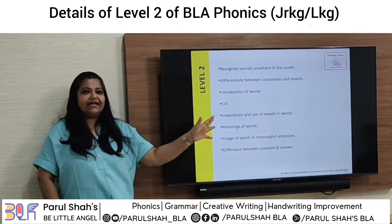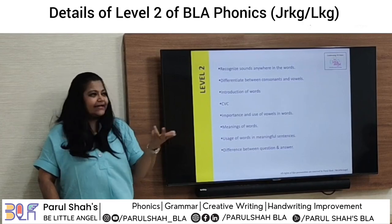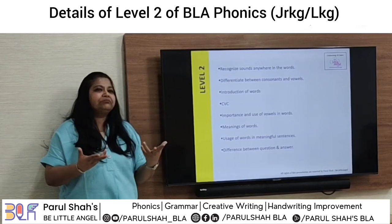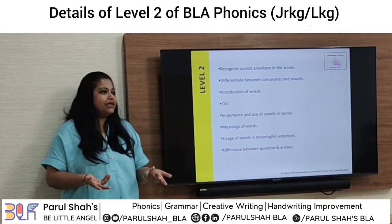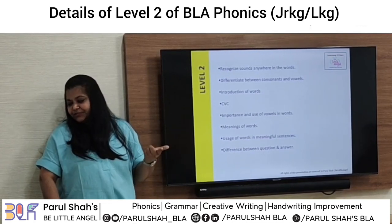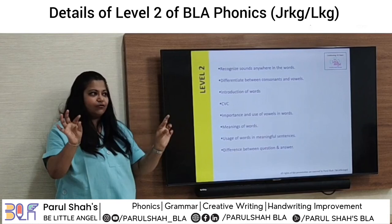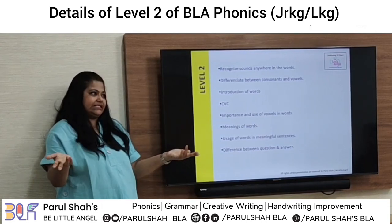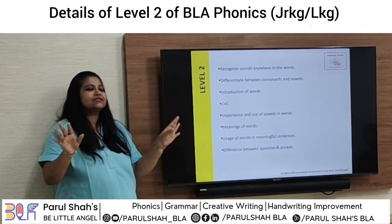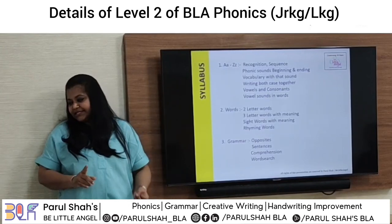We cover CVC word importance and use of vowels in words — doing all 'A' vowel words first, then 'I' vowel, and so on in sequence. Children should know the meaning of the words because when making a sentence, if they don't know the meaning, it's difficult for them to use it correctly. We also cover usage of words in meaningful sentences and the difference between question and answer. I give them a question, they trace the answer, then copy it. Jumbled sentences are also included — words are given and they frame a sentence.